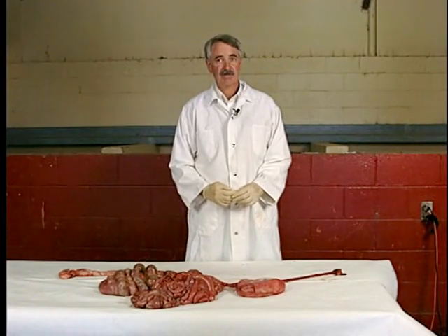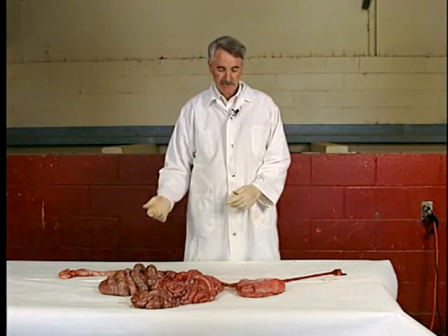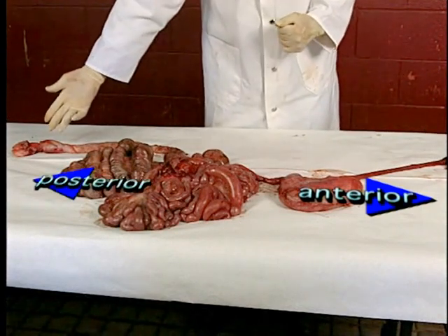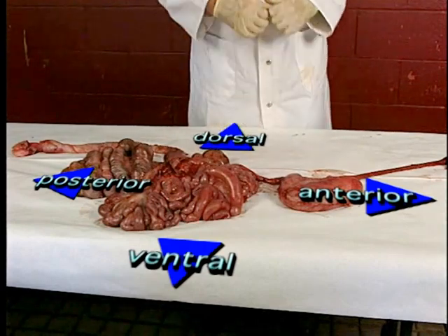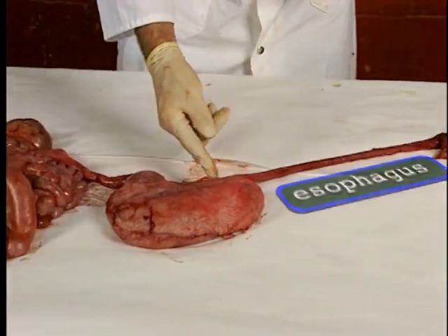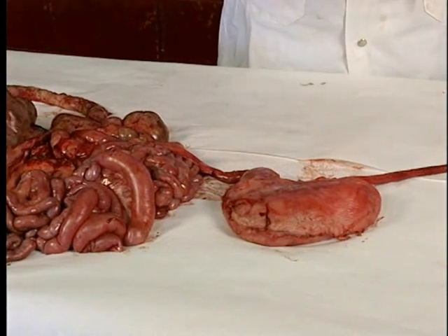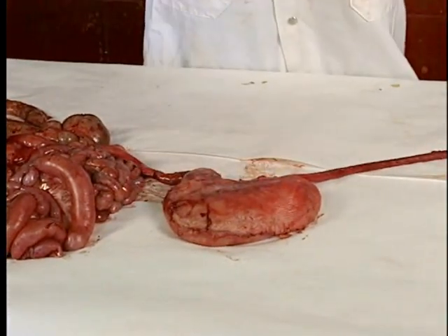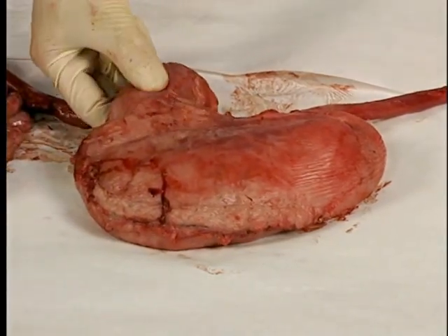A 220-pound pig was just recently slaughtered and we've removed the digestive tract. The pig would have been oriented with its head — the anterior portion — in this direction, the tail or posterior portion here, the ventral portion down here, and the dorsal toward the top. Starting where food would enter, it comes into the mouth, into the esophagus, travels down the esophagus into the stomach — and this organ right here is the stomach. It's approximately normal size, though slightly smaller because these animals have been off feed for 24 hours. The valve to keep contents in the stomach is right here — the pylorus.